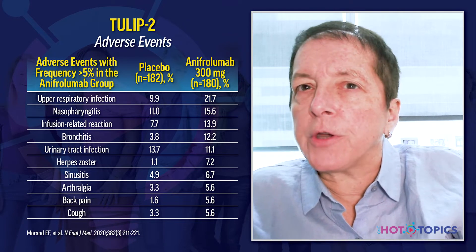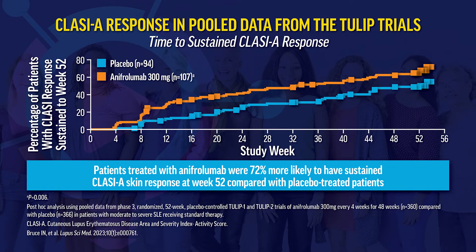In a post-hoc analysis of both TULIP-1 and TULIP-2, anifrolumab compared with placebo showed greater improvement in musculoskeletal disease, mucocutaneous disease especially, and the immunological system. There was rapid improvement in skin disease, which is important to patients due to the visibility of lesions affecting quality of life, socialization, and body image. Patients treated with anifrolumab were 72% more likely to have sustained improvement in the CLASI-C skin response measure through week 52, with rapid response as early as the first two months.